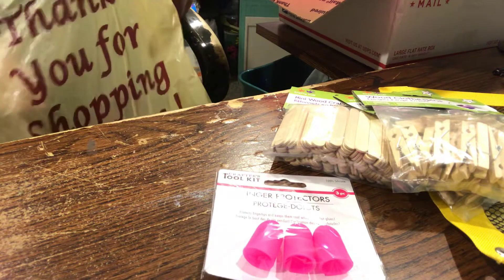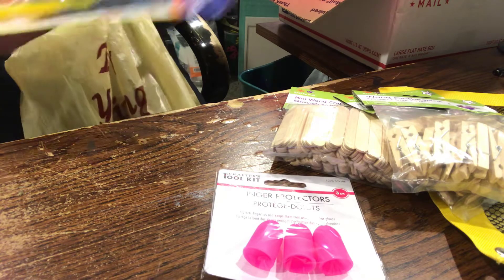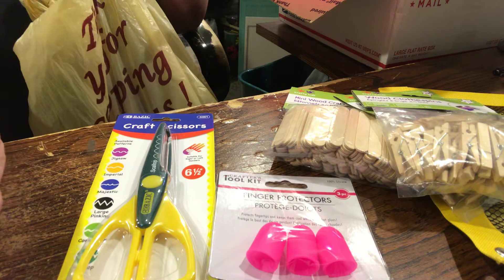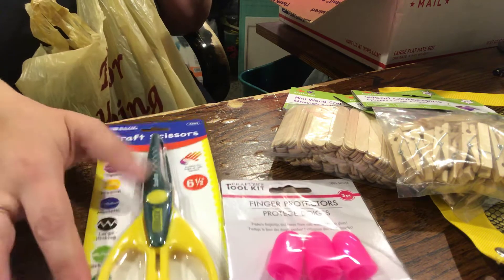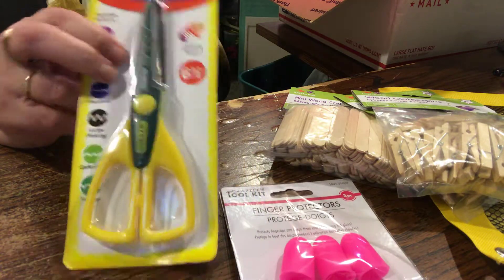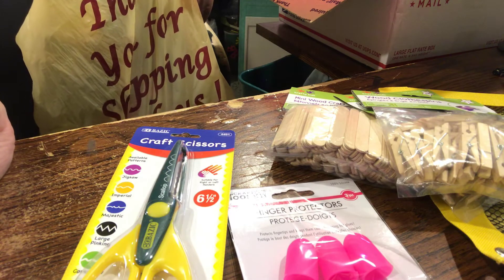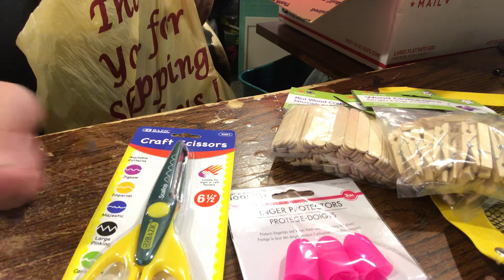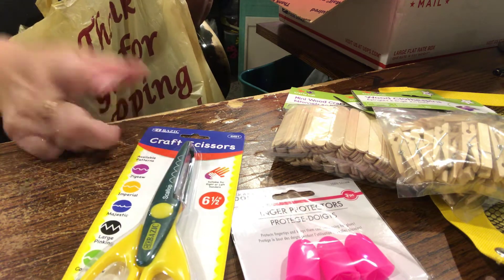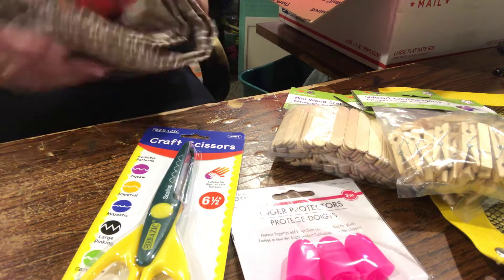I'll show you my next craft fair thing that I've done - there are clips, and the other ones are sets of magnets and clips, which I'll show in another video. I found these scissors - I know not everybody likes to use decorative scissors, but I like the scallop. I have the larger scallop and I wanted the tighter smaller scallop.